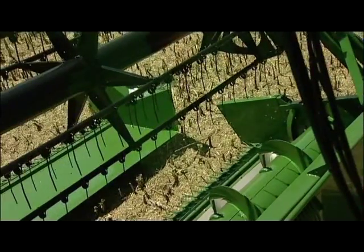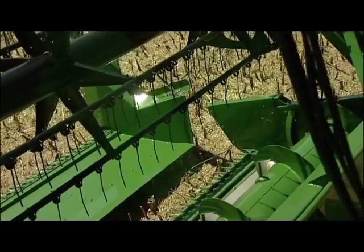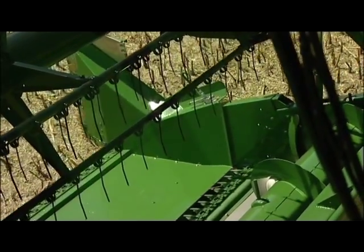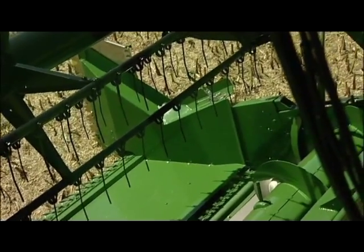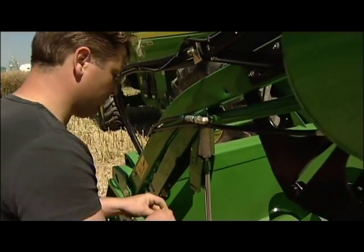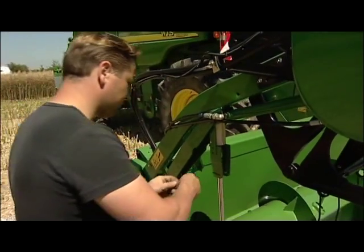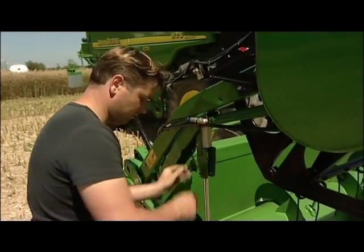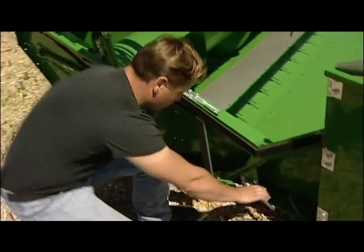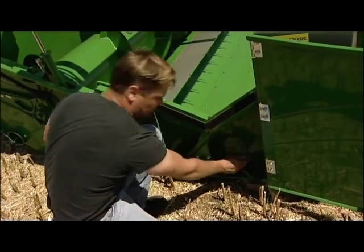The installation is equally simple. Because the side parts of the rape header are specifically adapted to the respective cutting platform model, they are self-centering when driving into the header. Assembly failures are therefore eliminated. The provided ram stops for the reel prevent the reel fingers from scratching on the header. The rape header is attached with the quick locks on both sides and, after putting on the drive belt, is ready for harvest.